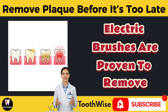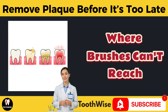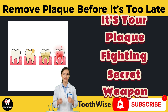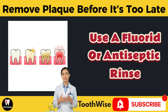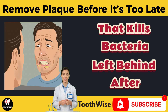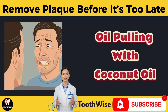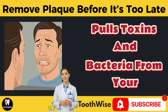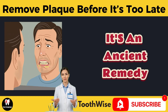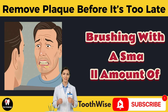Use a soft-bristled brush and brush for two full minutes, reaching every surface, especially near the gum line. Electric brushes are proven to remove more plaque than manual ones. Floss daily — plaque hides between your teeth where brushes can't reach; flossing is your plaque-fighting secret weapon. Rinse with antibacterial mouthwash: use a fluoride or antiseptic rinse that kills bacteria left behind after brushing — it freshens breath and helps prevent gingivitis. Oil pulling with coconut oil: swish one tablespoon for 10 to 15 minutes to pull toxins and bacteria from your mouth.